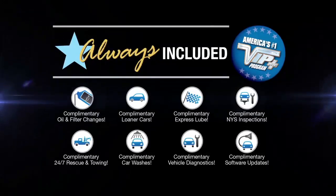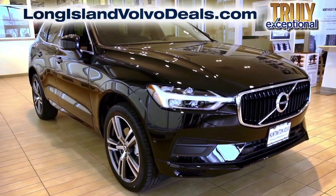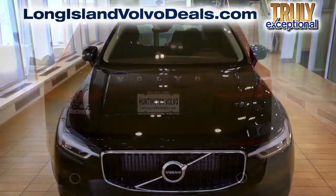At Huntington Volvo we will satisfy you. After this video, click the link below or log on to longislandvolvodeals.com for more great specials.